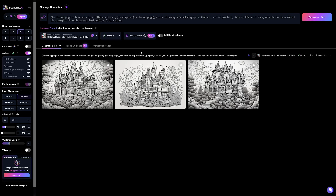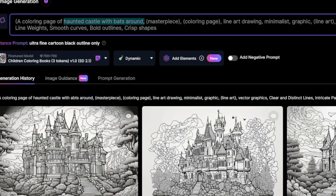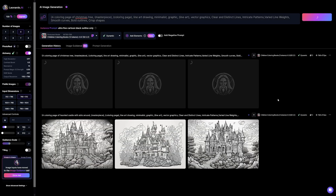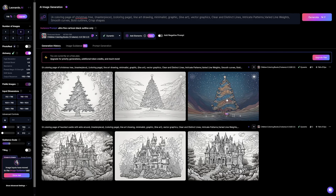You have 150 tokens and they regenerate every 24 hours, so don't worry about them at first. Later, if you want more you can pay, but it's not much. So for example, here's a prompt for a coloring page of a haunted castle with bats — I'll change this to something for Christmas, like a Christmas tree. Click generate and it takes about 30 seconds, depending on demand.